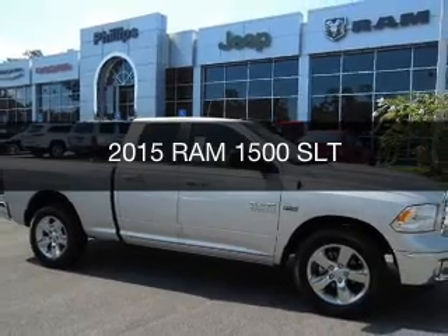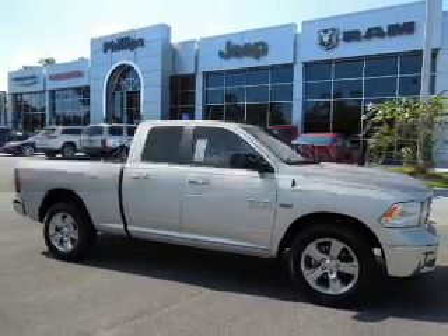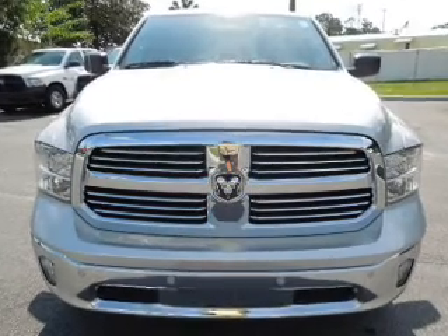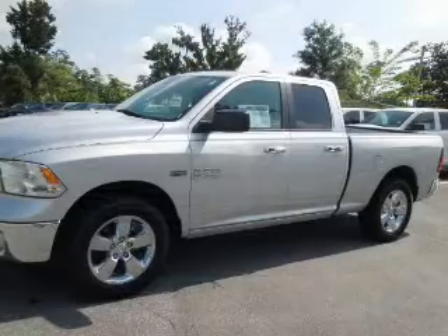This is a new 2015 Ram 1500, powered by a 5.7 liter 8-cylinder engine and an automatic transmission.